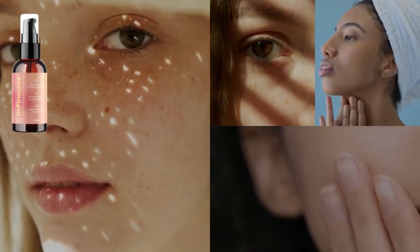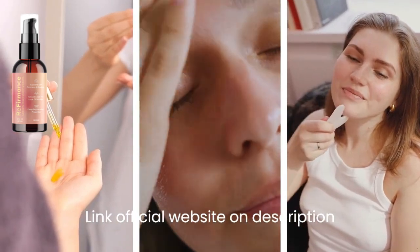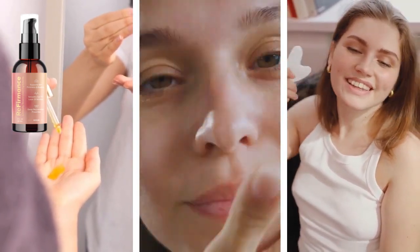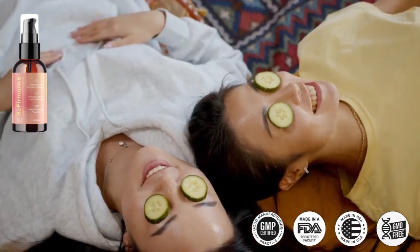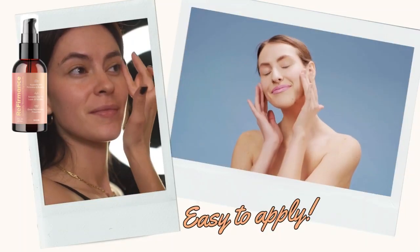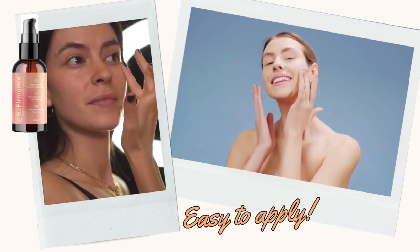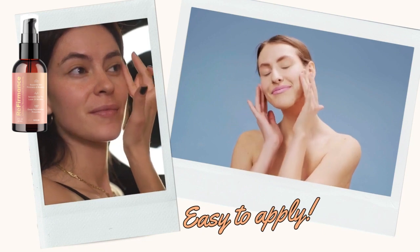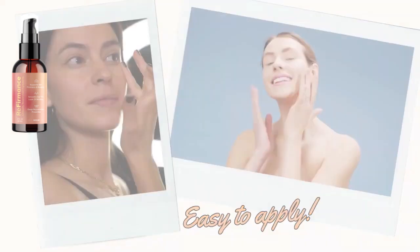There are a number of great referments products on the market, so it can be tough to know where to start. Here are a few of my favorites: Retinol 0.5 in Squalane by The Ordinary, Hyaluronic Acid 2% + B5 by The Ordinary, Matrixyl 10% + HA by The Ordinary, Radurin Healer by Mediheal, and Derma E Regenerative Retinol Cream.